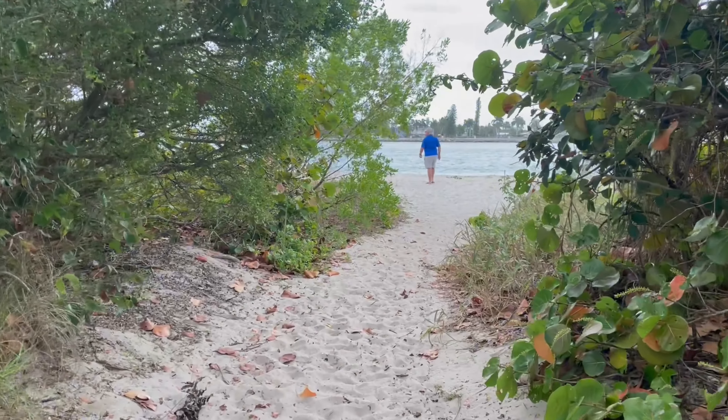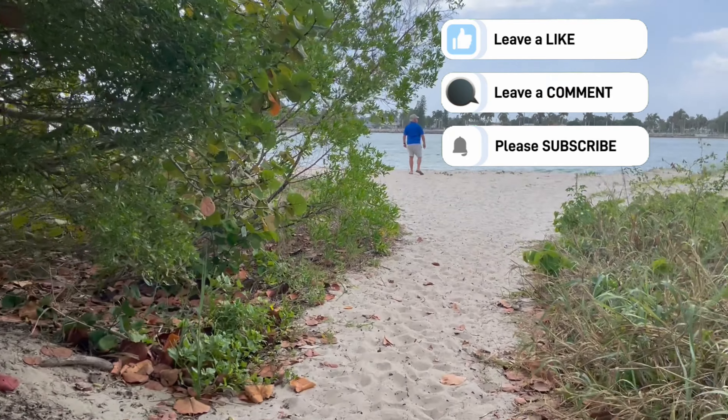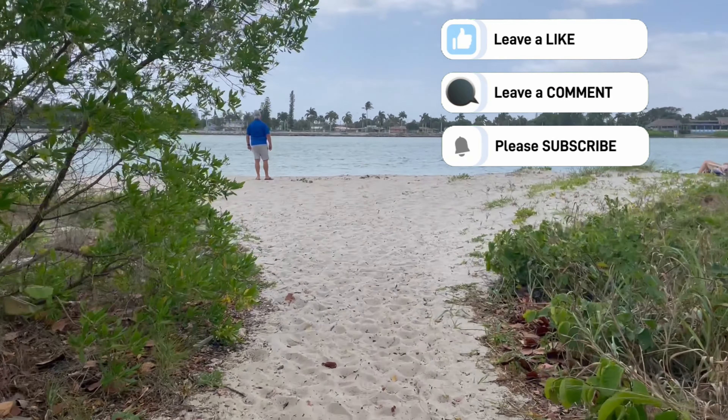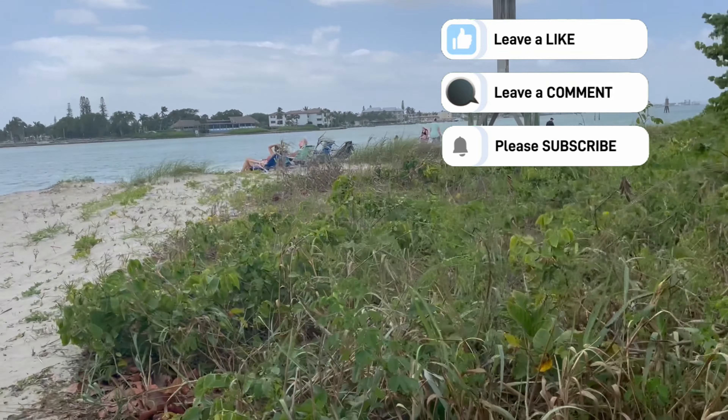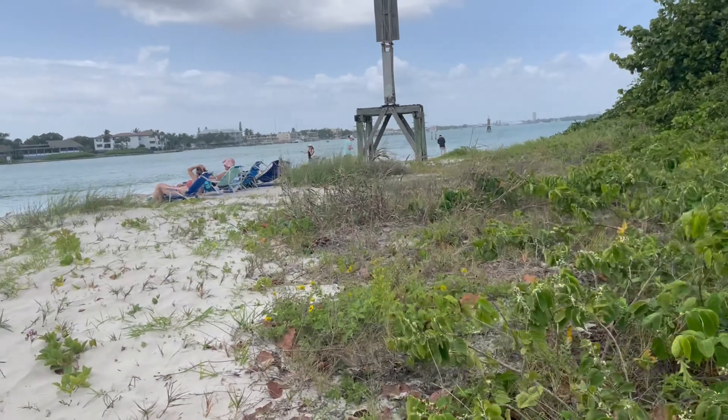This is walking towards the beach from the parking area towards Fort Dynamite Point, and this is where the inlet is.